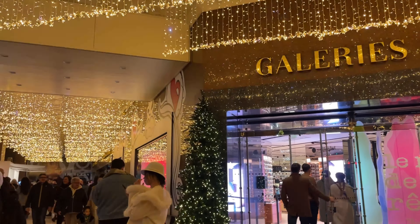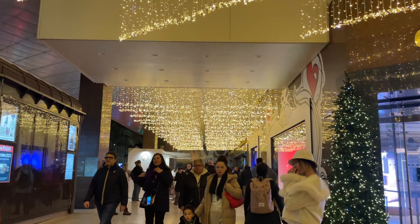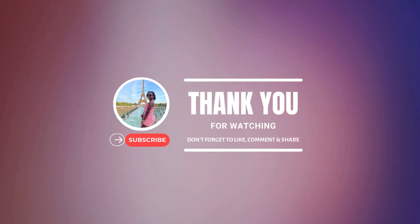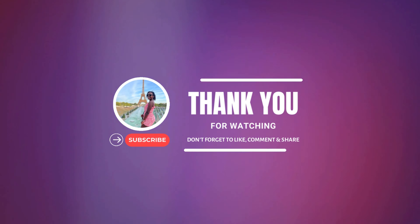And that's it, guys. Thank you for joining me and I hope you enjoyed exploring the magic of Christmas at Galeries Lafayette as much as I did. Don't forget to subscribe, like and share this video. And if you have any questions, just leave them in the comments below and I'll get back to you soon. See you in the next one!